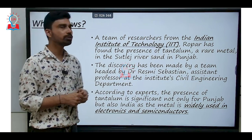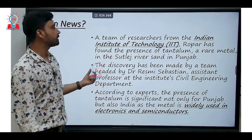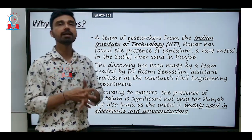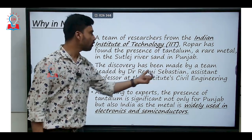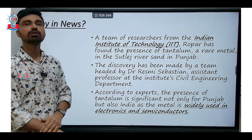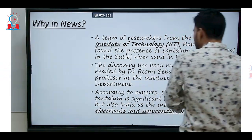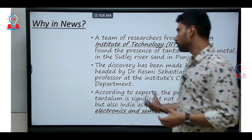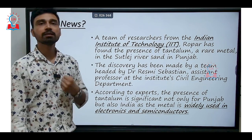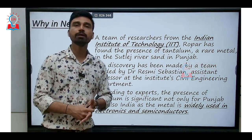Recently, a team of researchers led by the Indian Institute of Technology Ropar found the presence of tantalum, an example of a rare earth metal on which China currently has a monopoly, in the Sutlej river sand of Punjab. The discovery was made by a team led by Dr. Resmi Sebastian, Assistant Professor in the Department of Civil Engineering at IIT Ropar. The presence of tantalum is significant not only for Punjab but also for India, as the metal is widely used in the electronics and semiconductor industry — both of which have been the focus of the 'Make in India' program for several years.